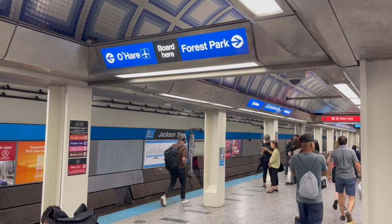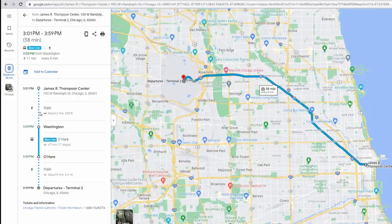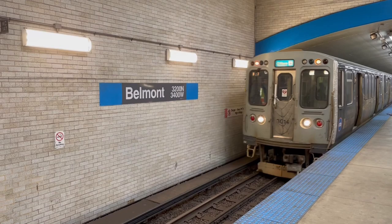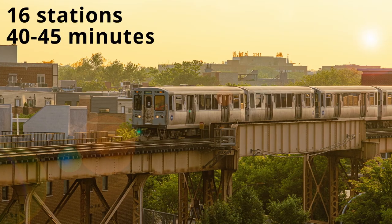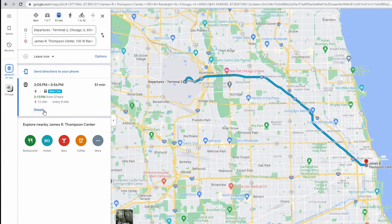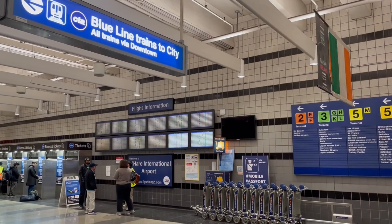The Blue Line to O'Hare is a pretty straight shot, as you can see. This route was extended at the airport in 1984, but parts of this line are much older, so you'll enjoy underground, elevated, and at-grade sections on your ride — a little something for everyone. With 16 stations between the loop and the airport, it's not the fastest line in the CTA system, but it consistently averages 40 to 45 minutes. And it drops you off right at the entrance to Terminal 2, with indoor walkways to Terminals 1 and 3.